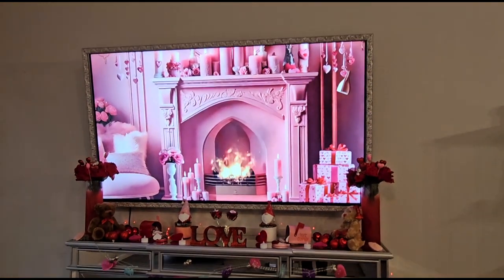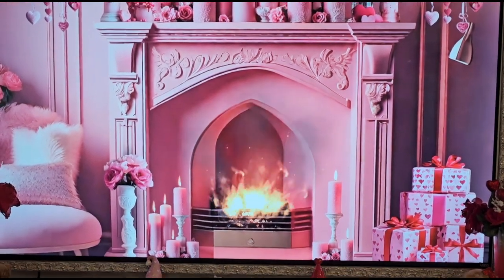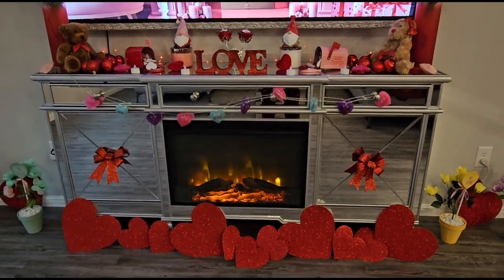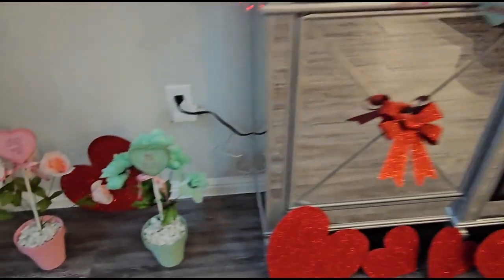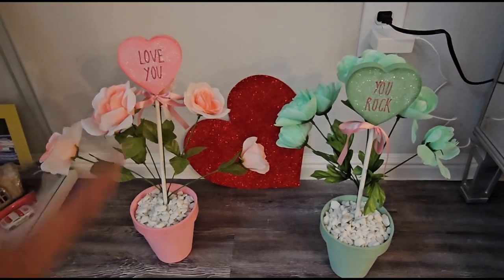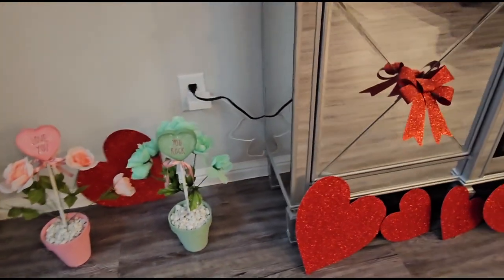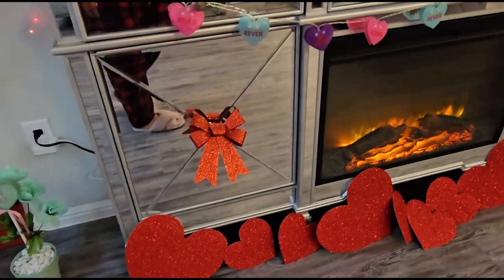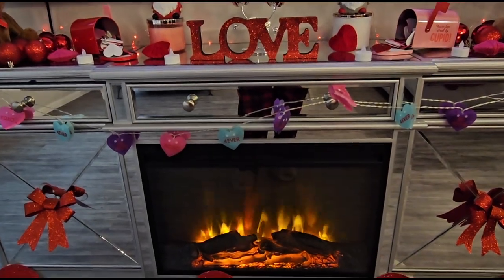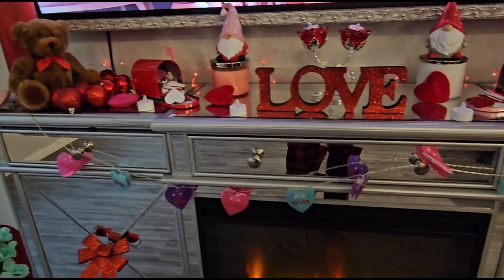Turning around we have the fireplace and the TV. On the screen I usually just put a screensaver or a YouTube video to create more of an ambiance. Here are some little heart plants that I made — the sticks I got from Hobby Lobby and the rest from Dollar Tree. I also have some cardboard hearts and bows, and these are actually lights but I couldn't find the batteries while filming.